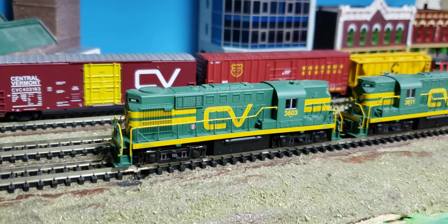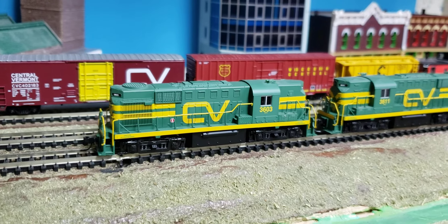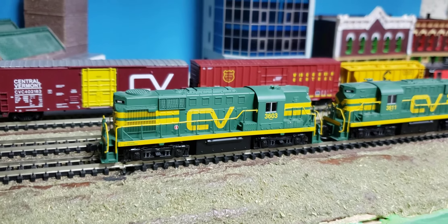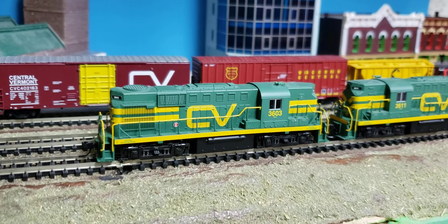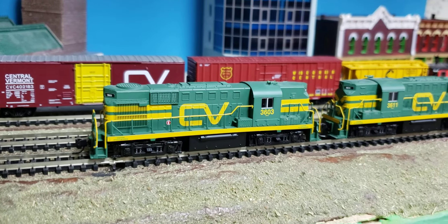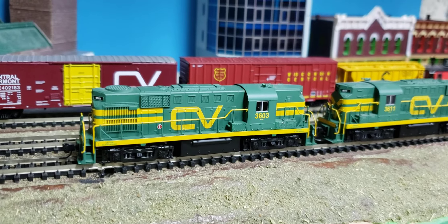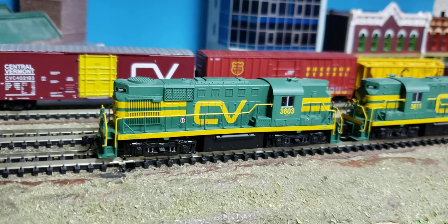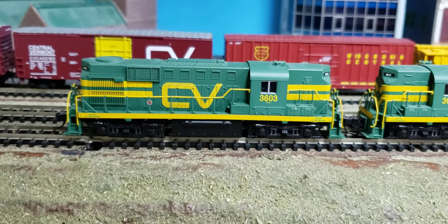This is another one from the 1970s and this is an RS-11 — an Alco RS-11 locomotive. These are vintage 1959 I think. They came from the Grand Trunk Railroad and came second hand to Central Vermont.